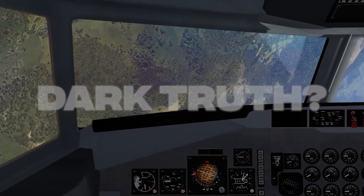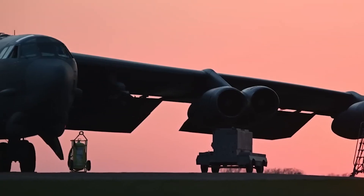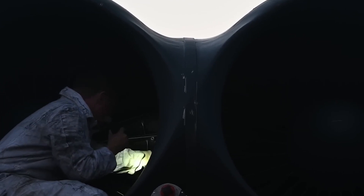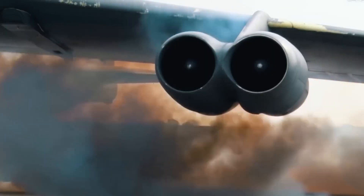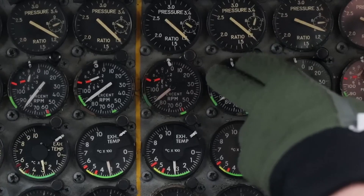Even after all this, there were no major changes. The Air Force patched up the engines, investigated the failures, and sent the planes right back into service. Why? Because there was no plan B — no new bomber ready to replace it, no green light for full re-engining. Just more duct tape, longer maintenance hours, and a whole lot of crossed fingers. The people paying the price were the ground crews, the mechanics, the pilots — keeping a flying dinosaur alive. And it was only getting harder.